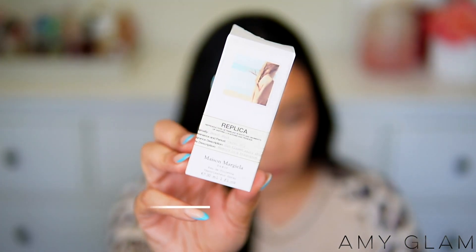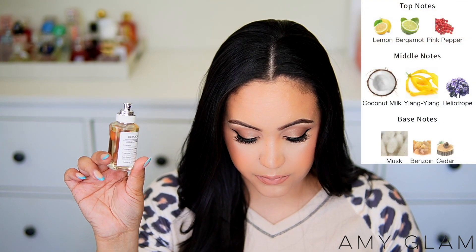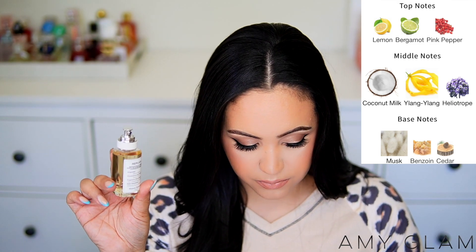The other Replica I picked up is Beach Walk. I finished a travel size of this and never got the full bottle — until now. Top notes are lemon, bergamot, and pink pepper; middle notes are coconut milk, ylang ylang, and heliotrope; and the base is musk, benzoin, and cedar. It reminds me of Nest Sun-Kissed Hibiscus — it's a warm, golden-hour, walk-on-the-beach scent with something sexy and slightly sandy about it.